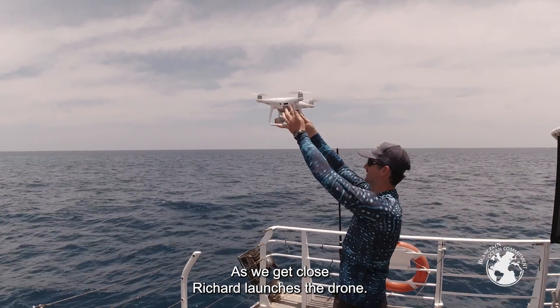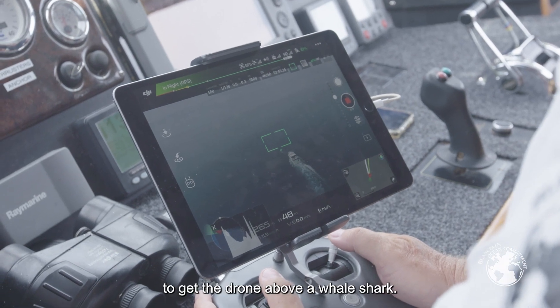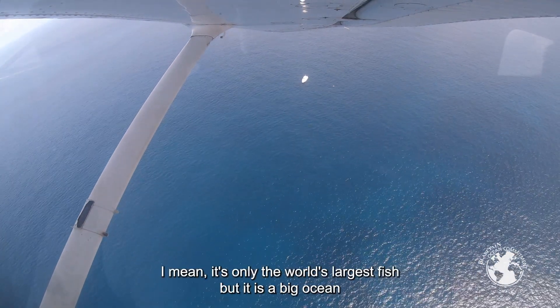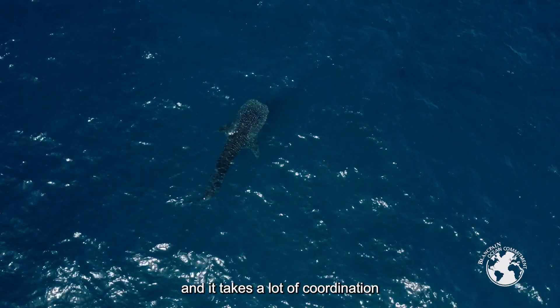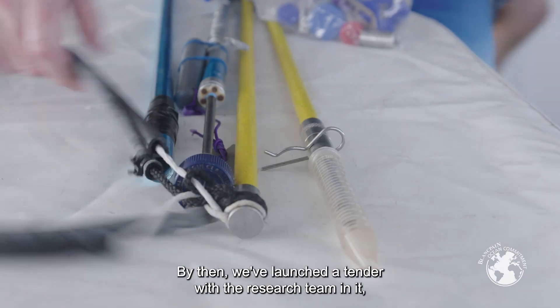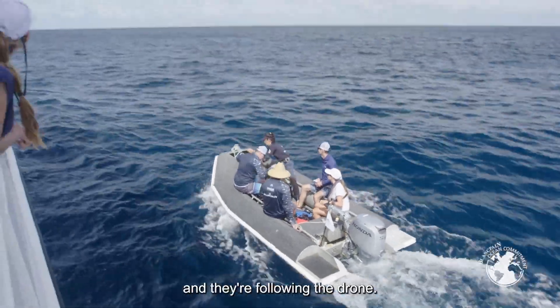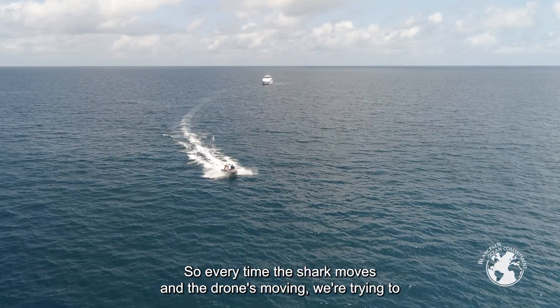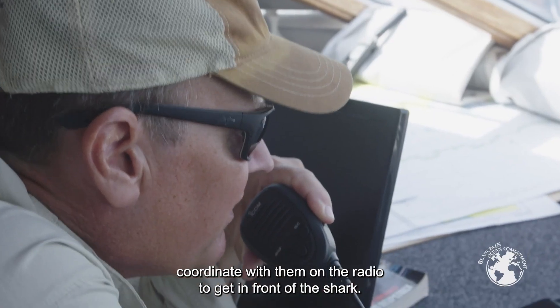As we get close, Richard launches the drone. It always surprises me as a drone pilot how hard it is to get the drone above a whale shark — it's the world's largest fish, but it's a big ocean and it takes a lot of coordination and communication between the spotter plane and me flying the drone. By then we've launched a tender with the research team in it, and they're following the drone, trying to coordinate on the radio to get in front of the shark.